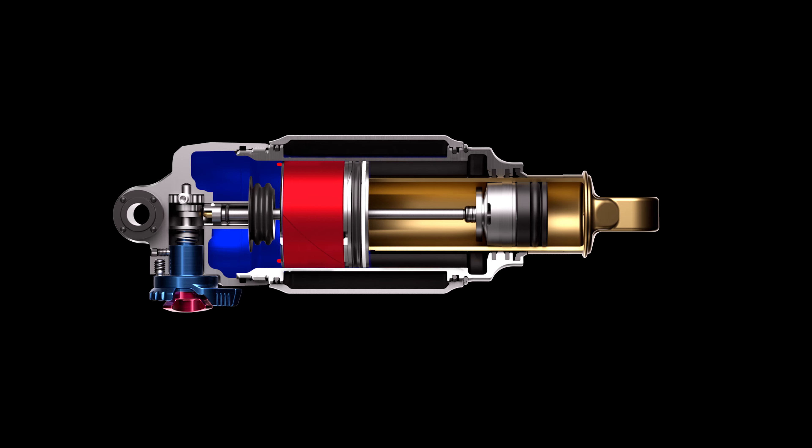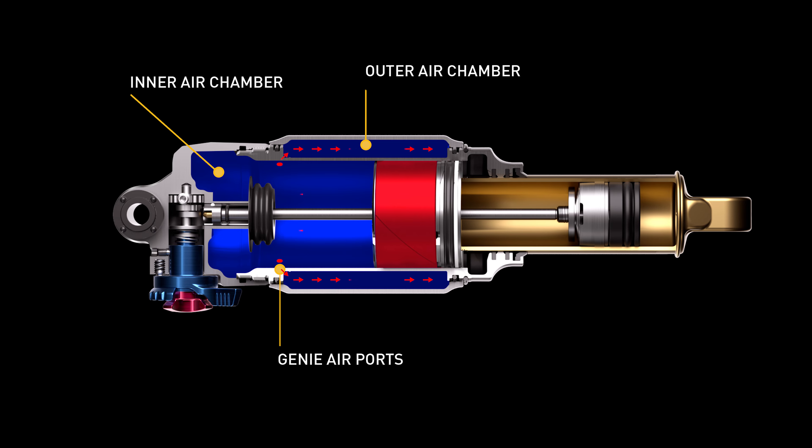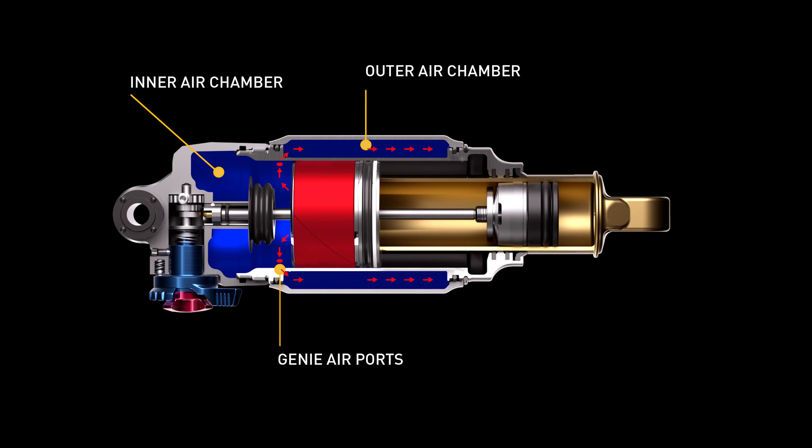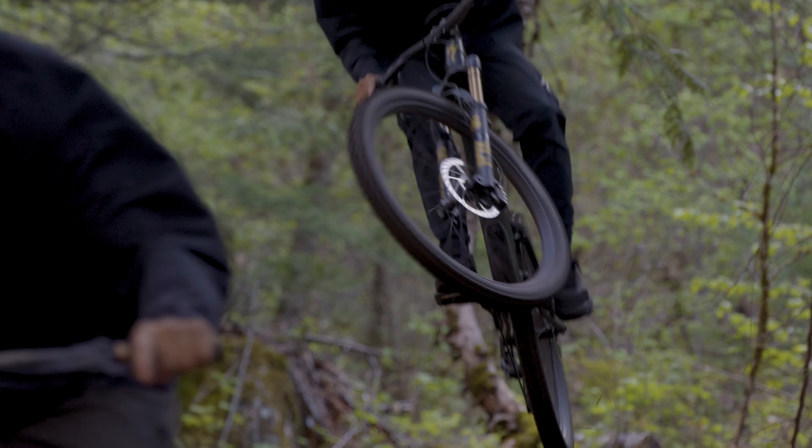By employing two positive air chambers, Genie shock's air volume is massive. The Genie air ports connect the inner and outer chambers for a flatter spring curve in the first 70% of the stroke, eating up bump forces that make up the majority of events experienced during a trail ride.